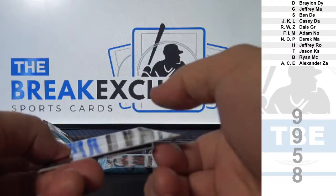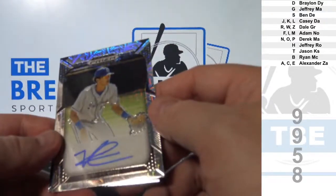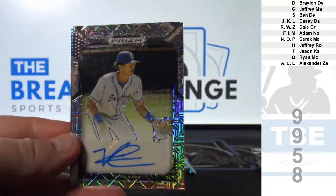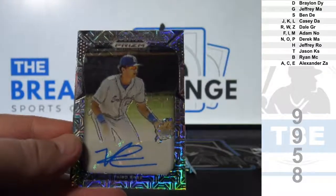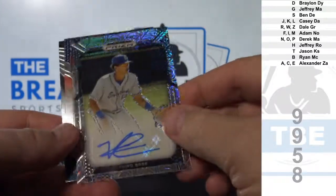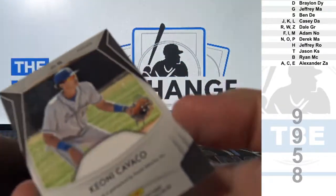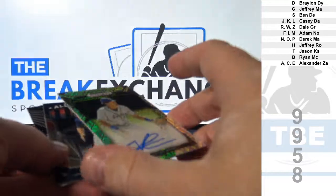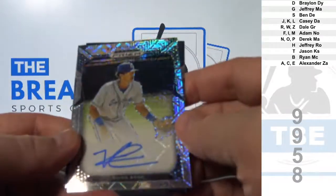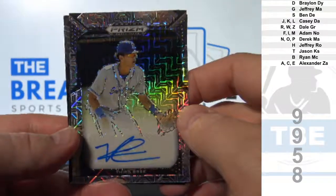Another short print auto to 49: Keone Cavaco. He is the 13th overall draft pick. Number 9 of 49. Goes to C. Alexander Z.A.